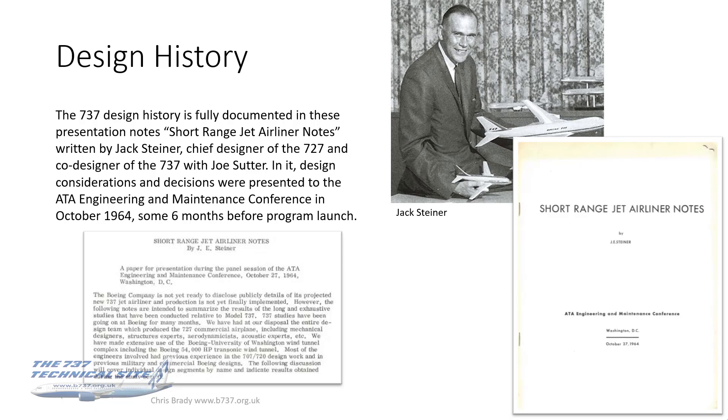Starting with the design history, my source of information for this is actually one of my prized possessions, which is a hand-typed set of notes by Jack Steiner, who was the chief designer of the 727, but he was the co-designer of the 737 with his probably more famous colleague Joe Sutter. Jack wrote and presented this 18-page document to an ATA engineering and maintenance conference in October 1964, six months before the program launch. It gives a fascinating insight into the development of the 737, going through the aerodynamics and the economics of it and how it came to take the form it presently has.